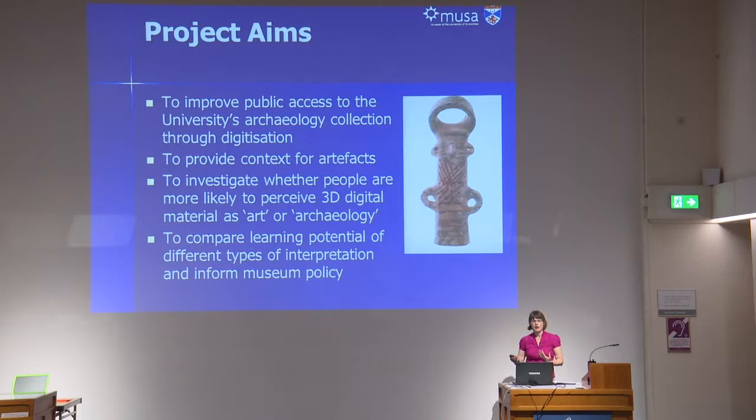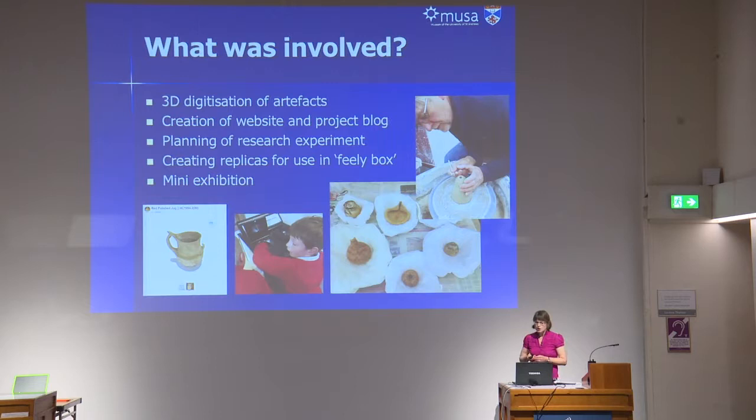Professor Sweetman was particularly interested to see whether doing so might change the way that people thought about the material. There's a tendency with this sort of stuff, where you don't have the full archaeological provenance, to maybe look at the artefacts more as objects of art rather than thinking about what they tell us about human history. So we wanted to find out: did it change how people perceived the material when they looked at different forms of interpretation? And last but not least, to look at the learning potential of using different types of interpretation.